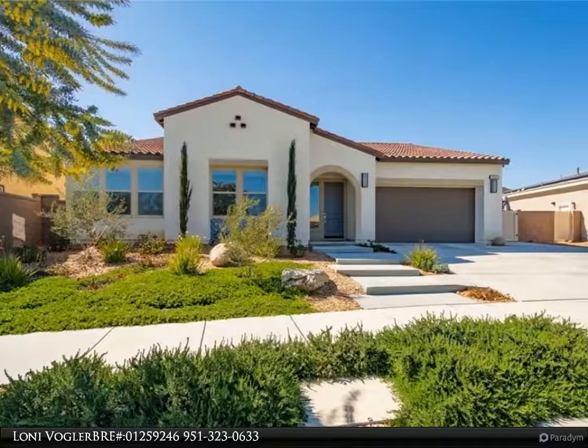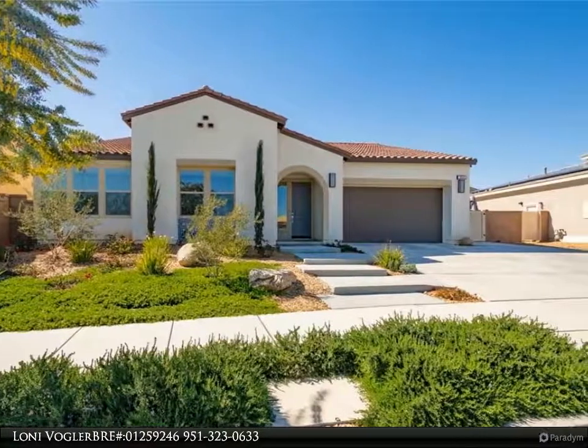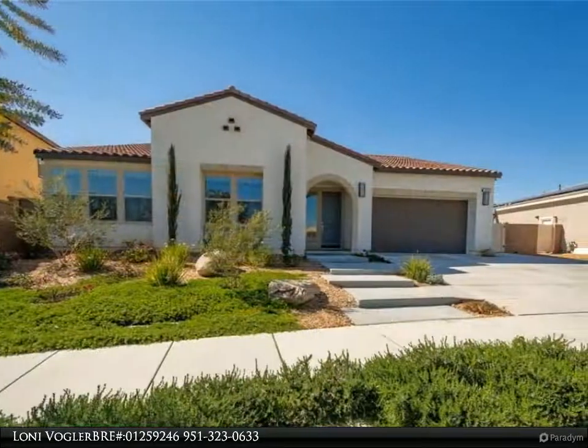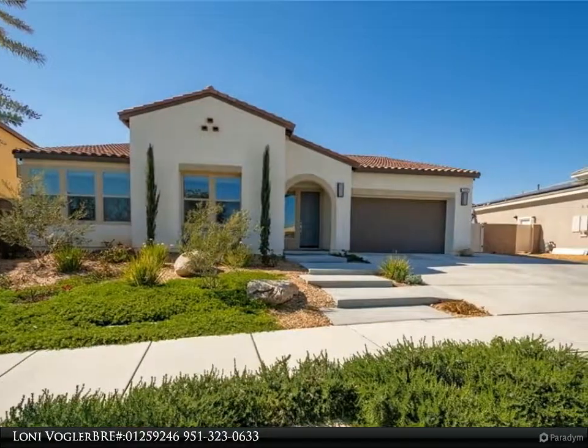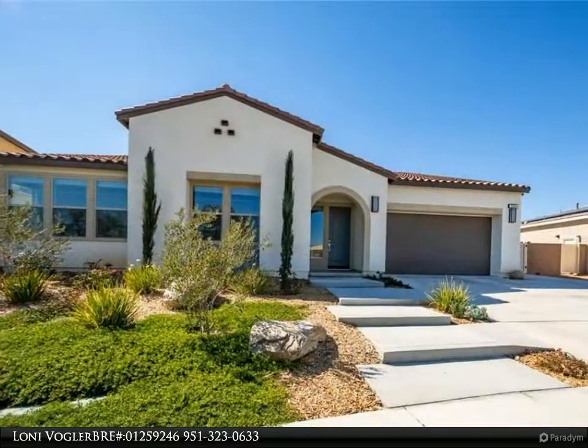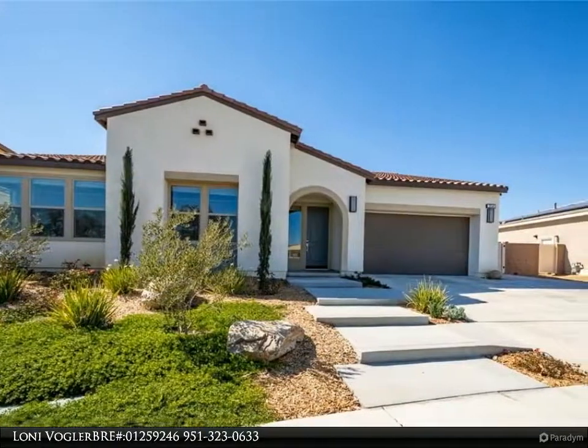Hello, thank you for previewing my listing. If you would like to schedule an appointment to see this home, please contact me and I will be happy to arrange this for you. You will fall in love with this stunning 1-story, 4-bedroom, 2-bath home with RV access and custom pool.